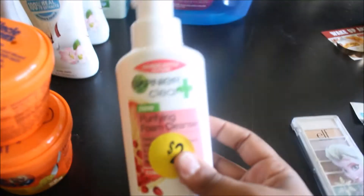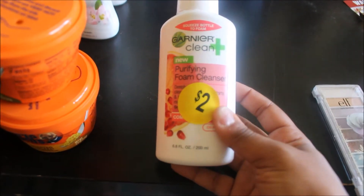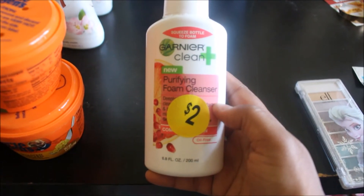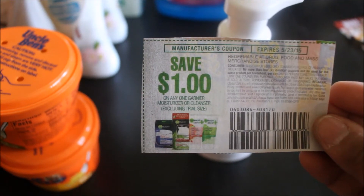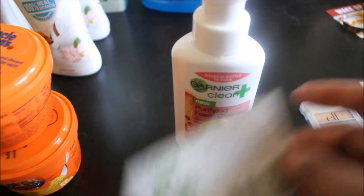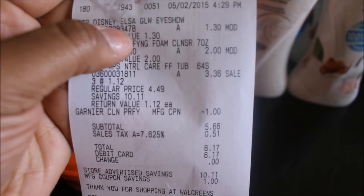Check this out — I got the Garnier Clean Purifying Foam Cleanser. Garnier cleansers are fantastic for me personally. I absolutely love Garnier. I saw this for two dollars on sale at Walgreens. There was a coupon: save a dollar on any one Garnier moisturizer or cleanser. This particular item is a cleanser, so instead of paying two dollars I only ended up paying a dollar, which is pretty cool.